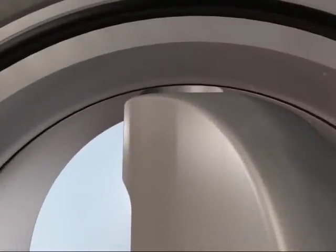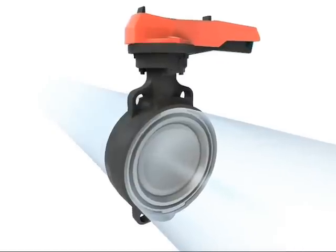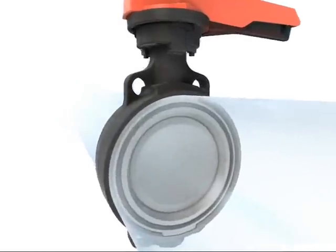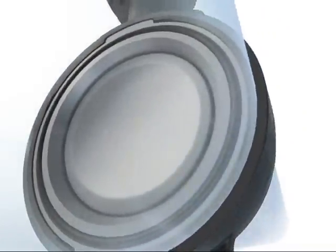No deposits can form between the valve disc and the seal, because there is no contact between the two in the open position. Even with the double eccentric design, we guarantee a bidirectional pressure rating of 10 bar.